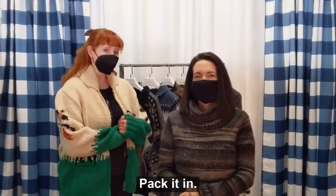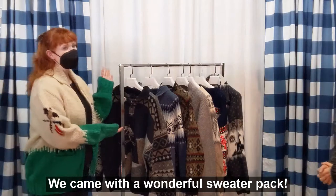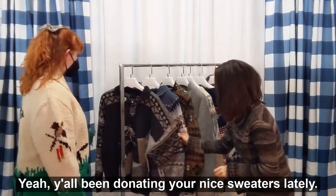Pack it up, pack it in, let us begin. We came with a wonderful sweater pack! Y'all been donating your nice sweaters lately.